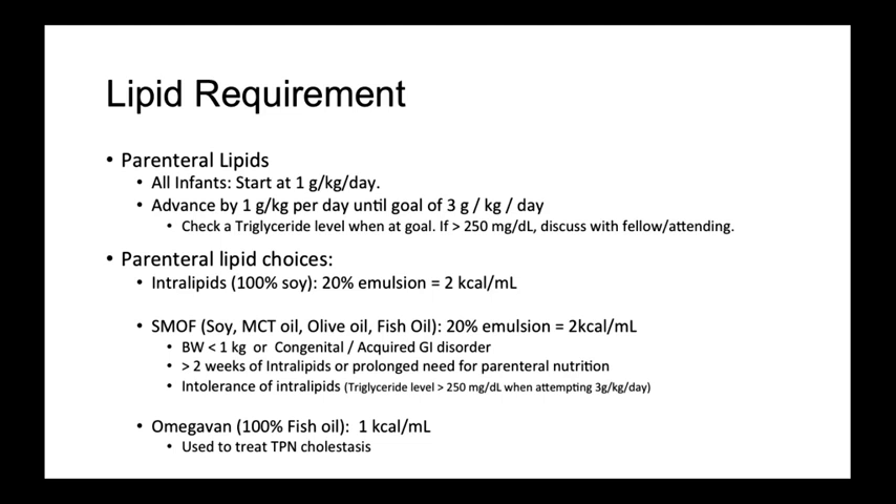Next is SMOF, which is a relatively new formulation that has come to be used in many NICUs. It is a combination of different fatty oils in different concentrations which, through decreased activation of inflammatory mediators, leads to decreased rates of TPN cholestasis and liver failure that is seen in regular lipid formulations. The indications are low birth weight less than 1 kg, a GI disorder, greater than 2 weeks on TPN, or anticipated need for prolonged TPN.